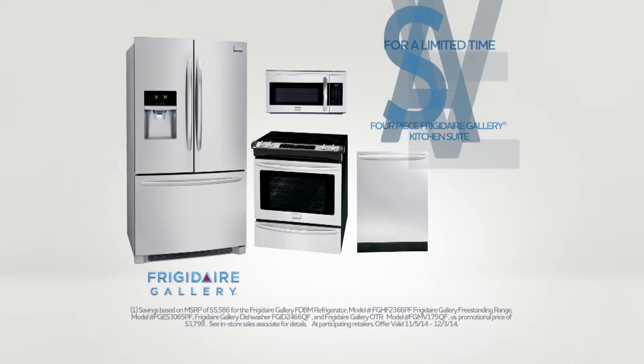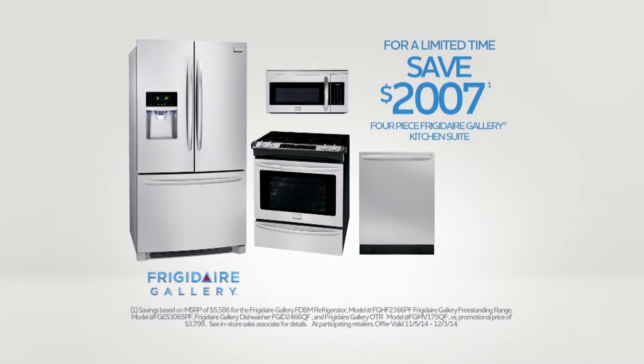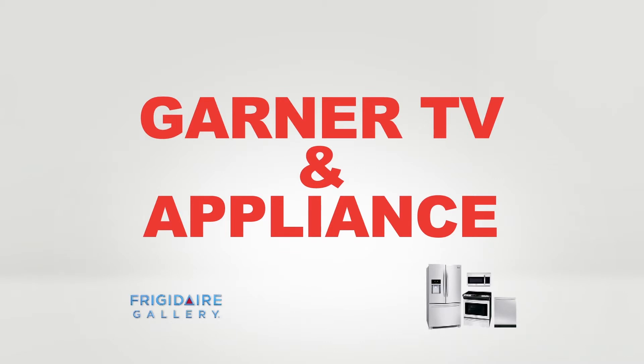Frigidaire Gallery. Save up to $2,007 when you buy this Frigidaire Gallery four-piece kitchen suite. Shop Garner TV & Appliance for the largest appliance and electronic selection in the area.